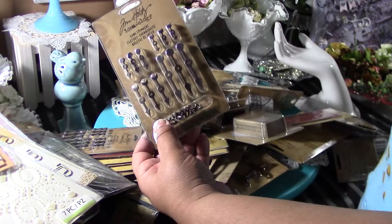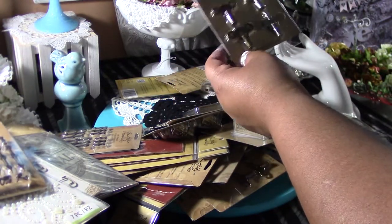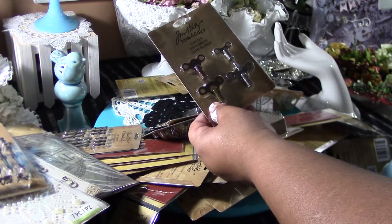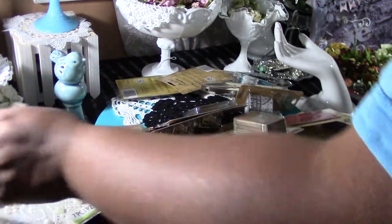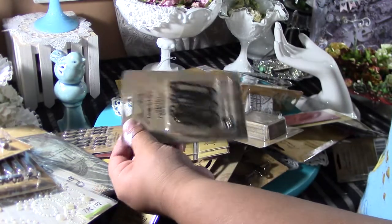$0.97. The spinners, $0.97. The clock keys, these were $1.97. $0.97 for the label pulls.